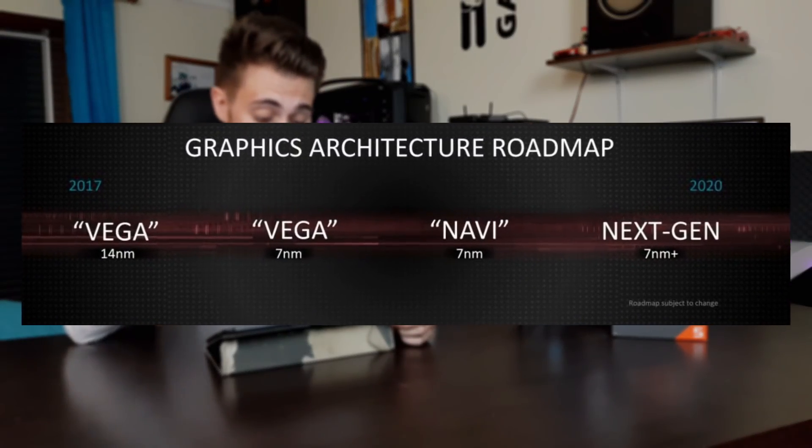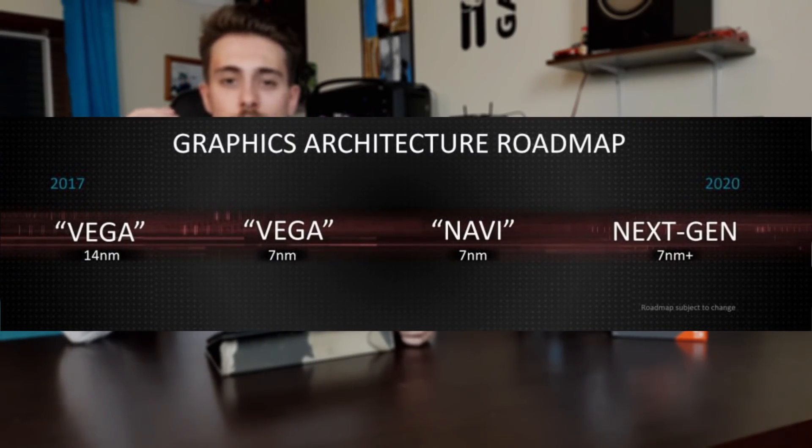We may start seeing Polaris 30 cards between mid-October and maybe buy them at the beginning of November. The real next-generation mid-range cards with a new architecture using 7 nanometer lithography are called Navi, and those will only be launched in 2019. The same applies to 7 nanometer Vega 20.